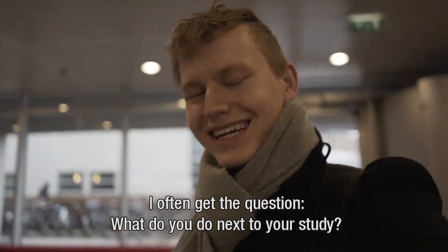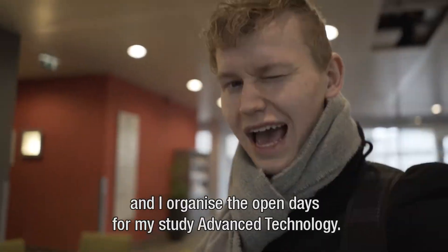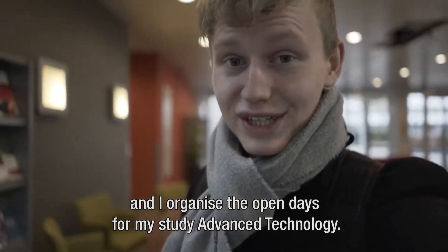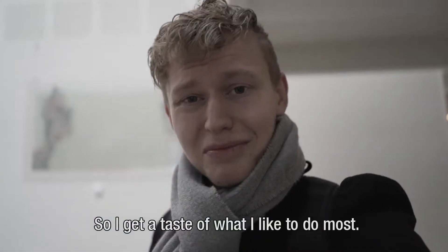I often get the question: what do you do next to your study? Well, I'm part of honors, I'm part of the Dutch Student Investment Fund, and I organize the open days for my study Advanced Technology, so that I get a taste at first hand of what I like to do most.